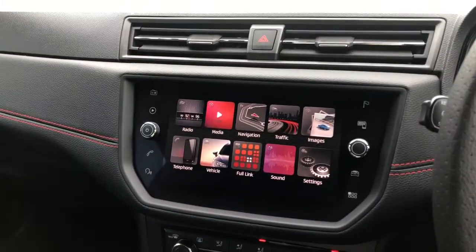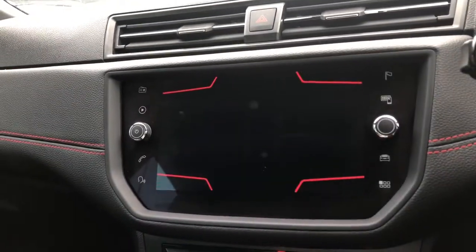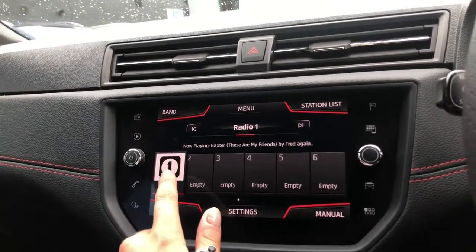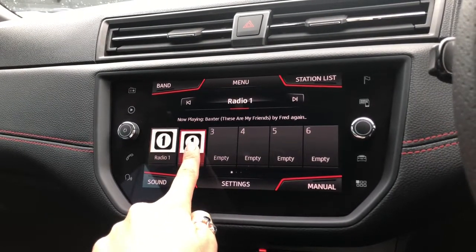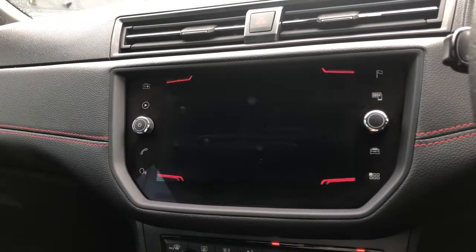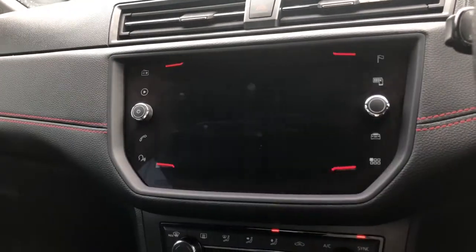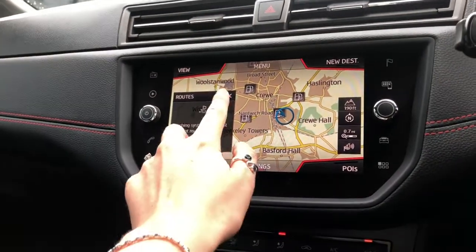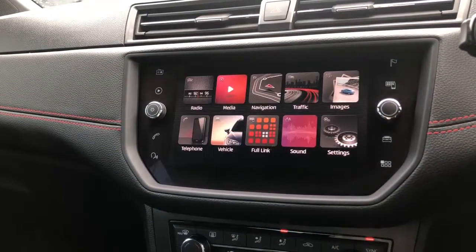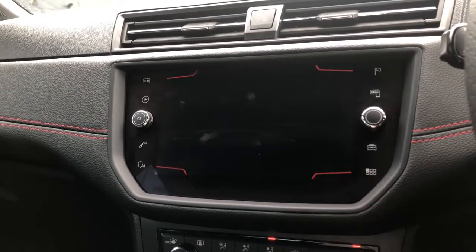This vehicle comes with an infotainment system featuring a fully touch-screen display in great quality and full colour. There is access to a wide range of features, including full DAB radio where you can save your favourite stations, phone connectivity for audio and hands-free calling, and a built-in navigation system for peace of mind when you're out and about.